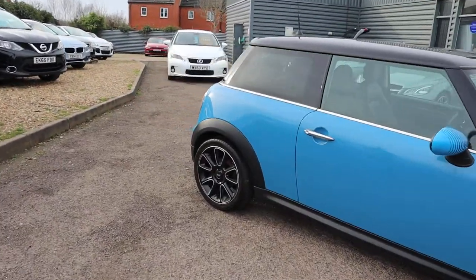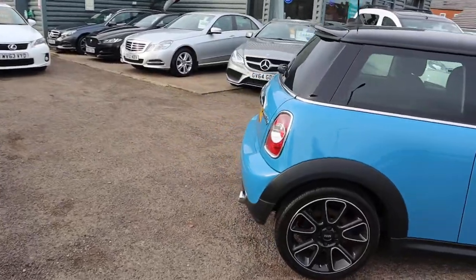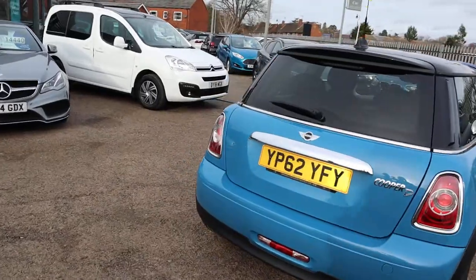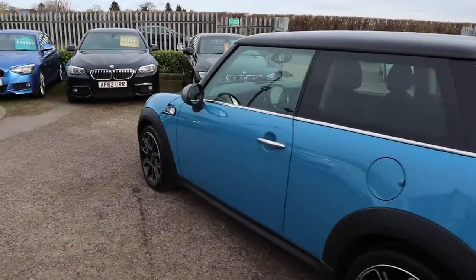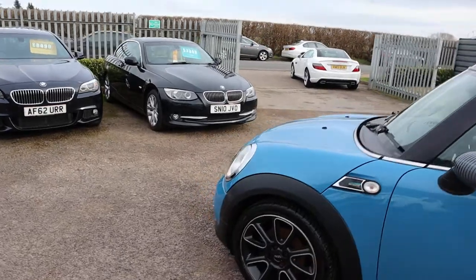If you're looking for finance, we've got very competitive rates. We've got part exchange — that's no problem either. It's a rare car, the Bayswater — they don't hang around for long, so if you are interested in this one, come over and give it a drive. We'll show you why you should be buying a Bayswater specification — they are gorgeous.